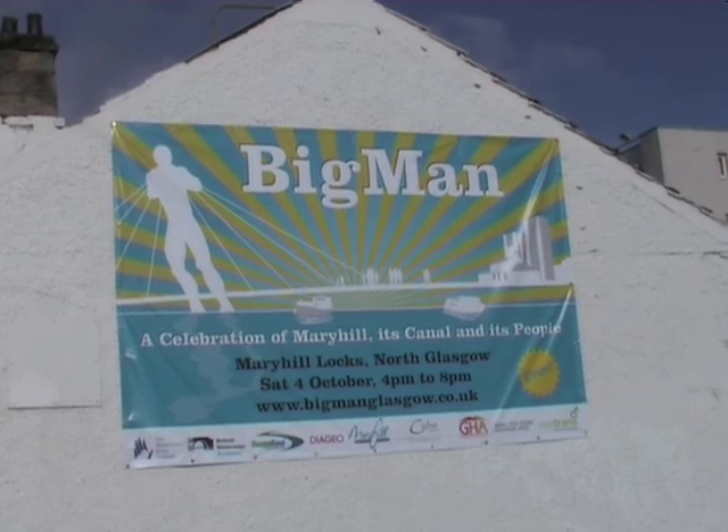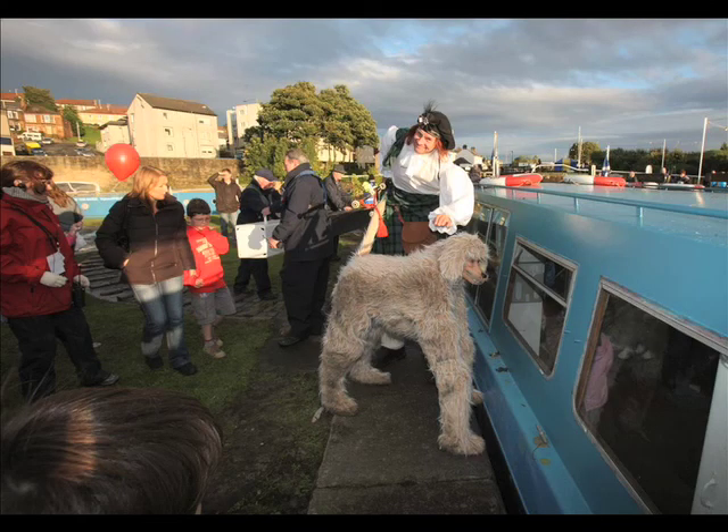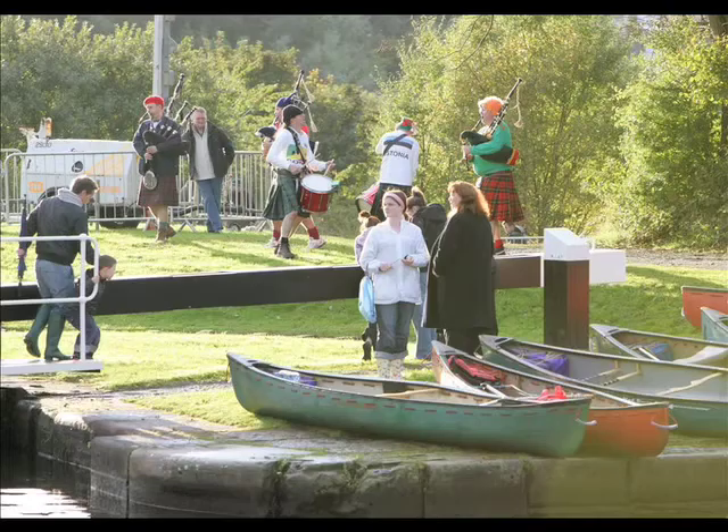The Big Man Festival at Maryhill Locks in 2008 arose from the success of the Illuminating Links Festival at Firhill in 2007. Local people enjoyed boat trips, canoeing, arts and crafts and entertainment, whilst learning more about canal regeneration.